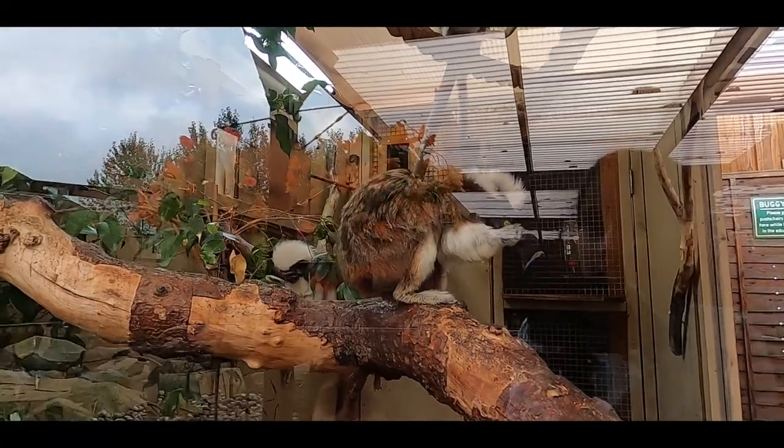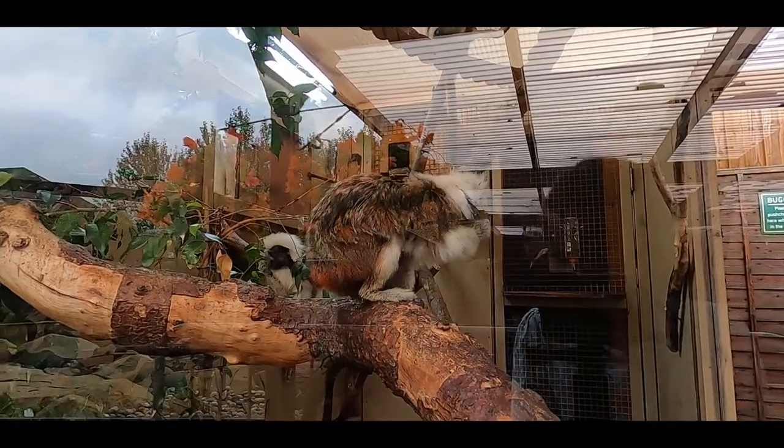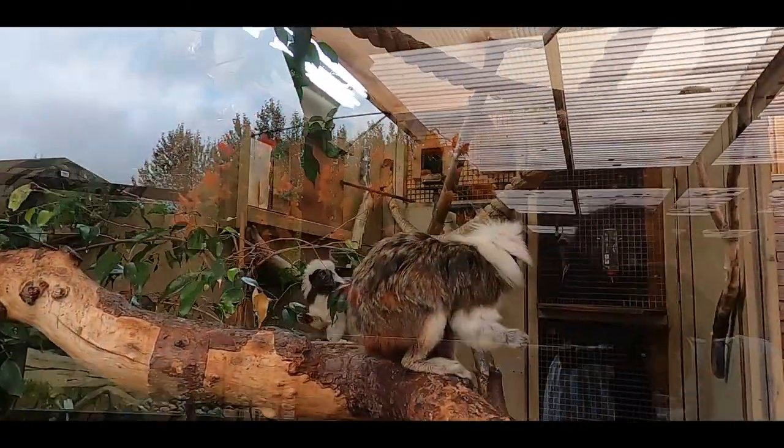This guy's eating some green things from this tree — it's so cute.